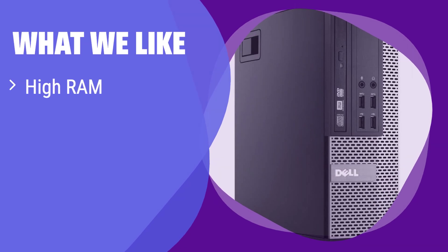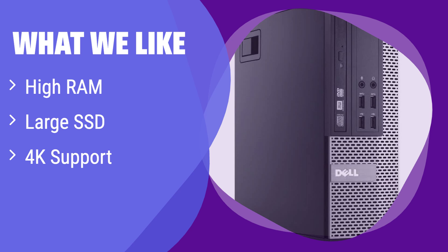What we like: This system is a powerhouse with massive RAM and a huge SSD, providing seamless multitasking and ample storage. It also supports 4K visuals. If you're a content creator, gamer, or anyone needing high performance and stunning visuals, this one's for you.